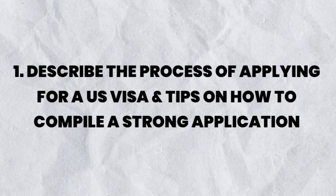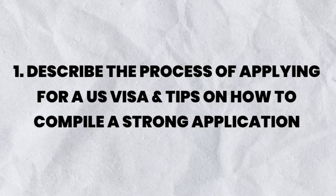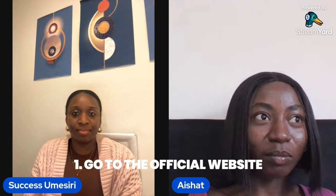The number one question is: can you describe the process of applying for the US visa and share any tips for compiling a strong application — a step-by-step rundown on what we need to do? First of all, it's one of the easiest visas I've applied for. The process is similar for Nigeria and the UK. First you go to the official website — for the B1/B2 tourist or business visa.